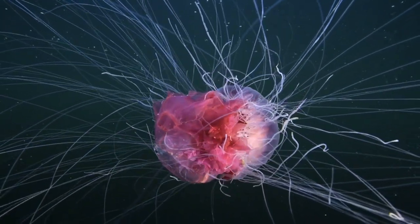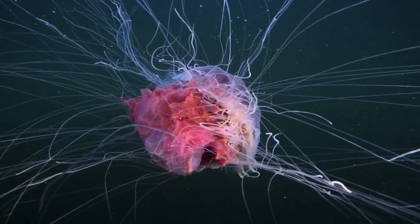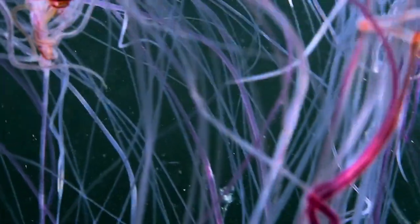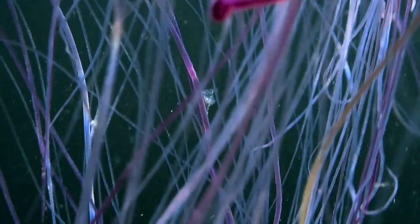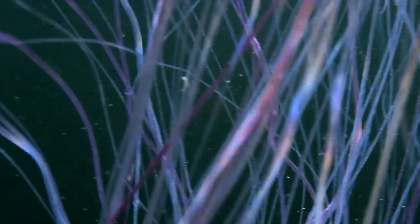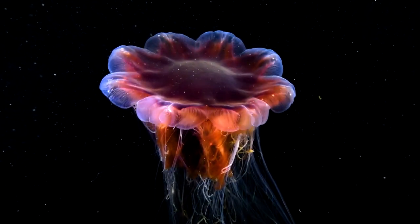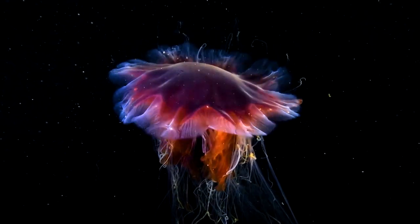Each tentacle is covered with billions of dangerous cells. These stinging capsules are a perfect weapon and defense mechanism — filled with poisonous toxins, they may cause paralysis or even kill.